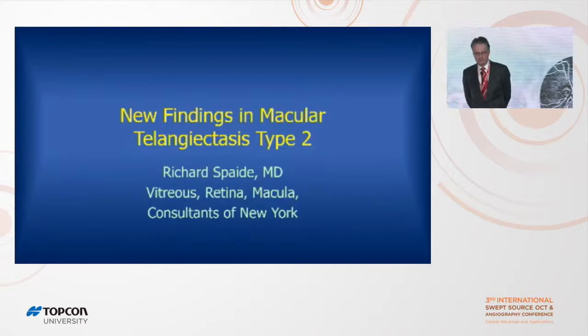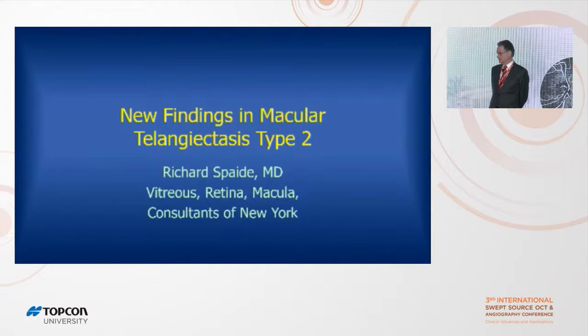Thank you for allowing me to speak to the organizing committee. I'm going to talk about the new findings of Mactel-2, and I'm going to hopefully walk around a bit because we have these lavalier mics.